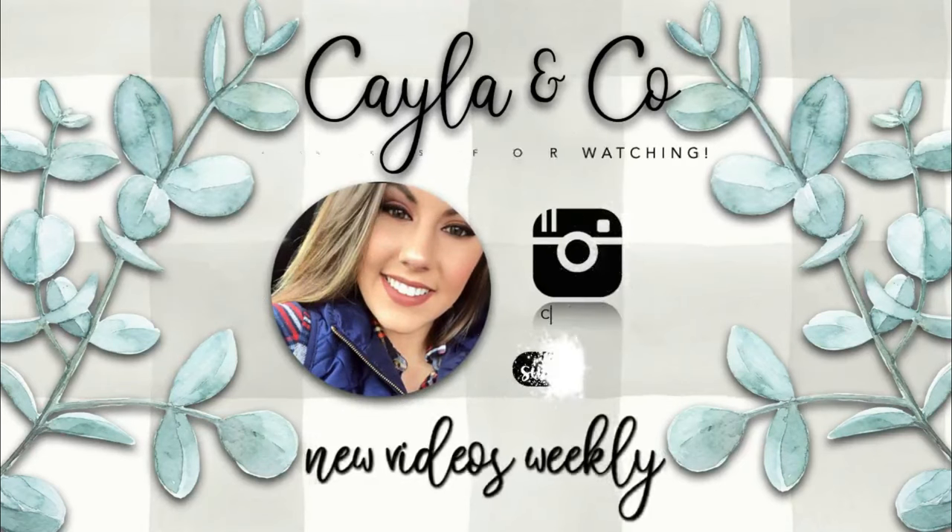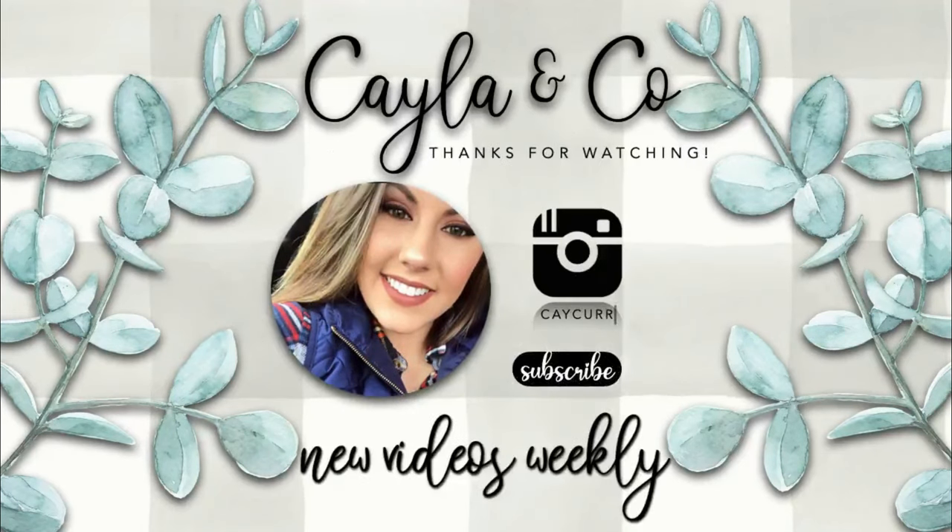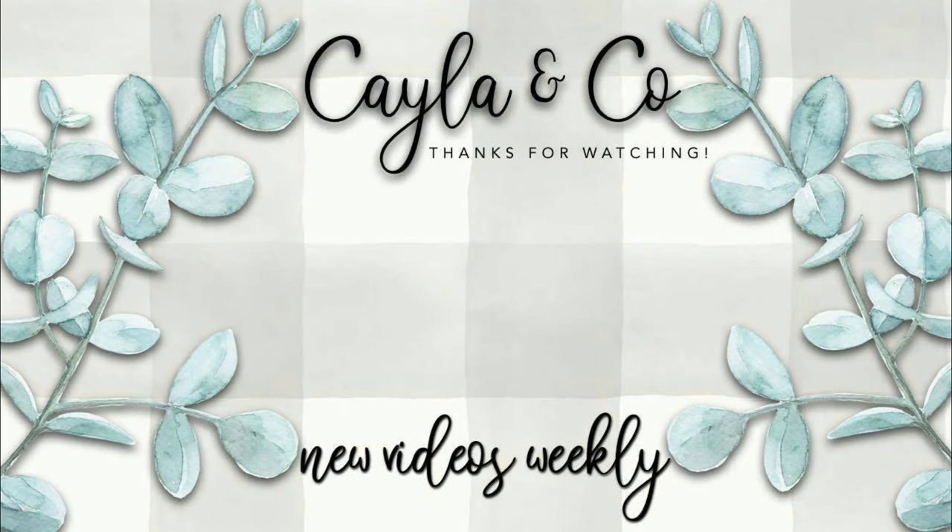So that is it for this video, guys. I hope you got some good inspiration. I'll definitely be doing a video for men, a video for kids, and a video for babies — 50 Amazon items for all of those categories coming up. If you're not subscribed, please subscribe so you don't miss those videos. If you did like this video, please like and comment down below. I hope you guys have a good one, bye!